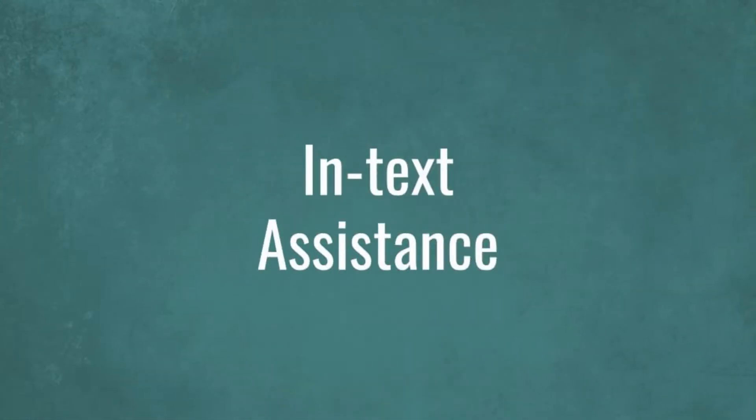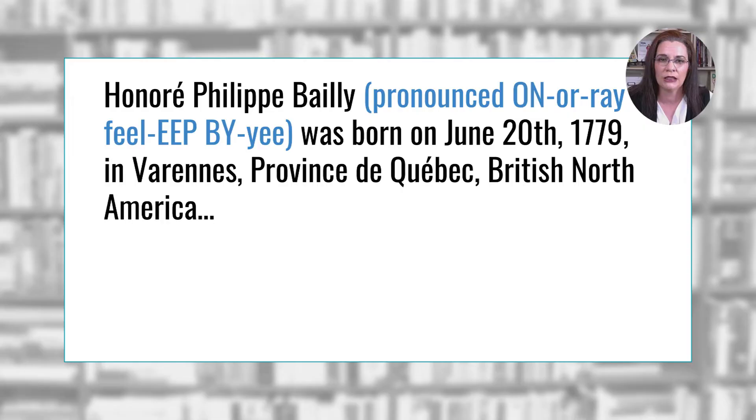The next technique is called in-text assistance — actually, a more correct term is parenthetical references, but I like the simplified in-text assistance a little bit better. The term you use is not as relevant as what you are doing for your readers. I'm not sure how to say that name. Oh, thank you, author, for including this pronunciation. So, the name is pronounced Honore Felip Baie, who was born on the 20th of June, 1779. And the story continues.